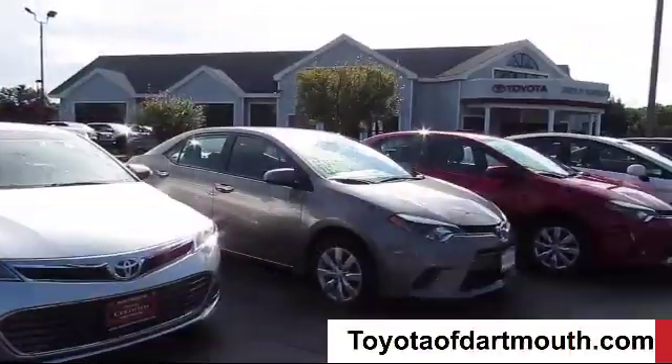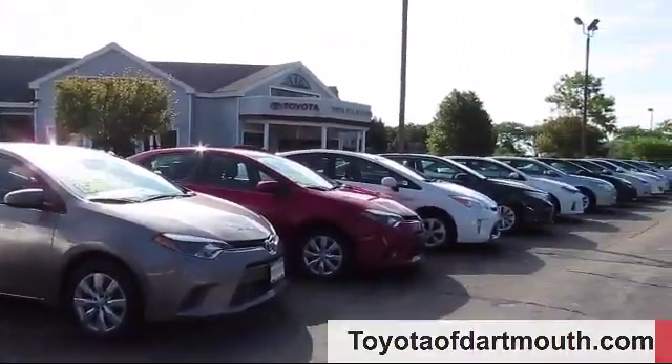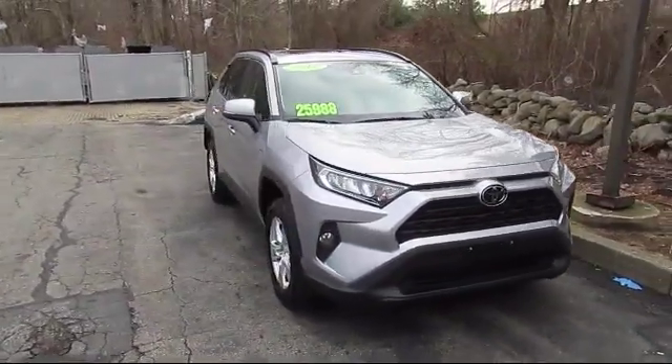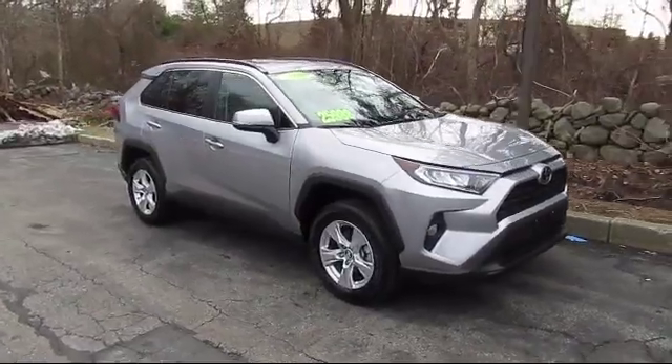Welcome to Toyota of Dartmouth, and here's a look at one of our quality pre-owned vehicles from our great selection of cars, trucks, and SUVs. It comes equipped with cross-traffic alert.